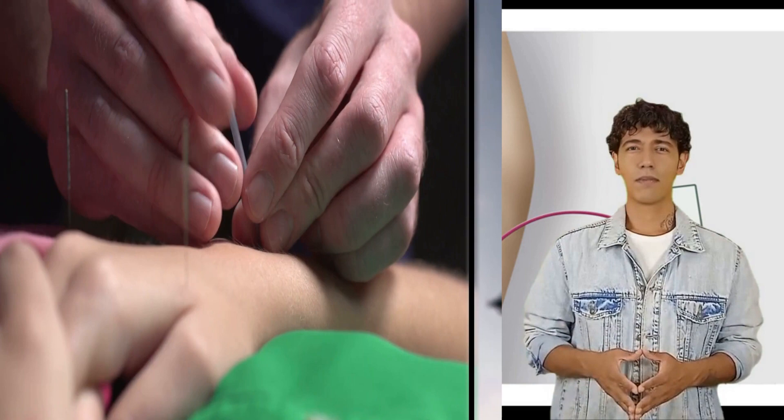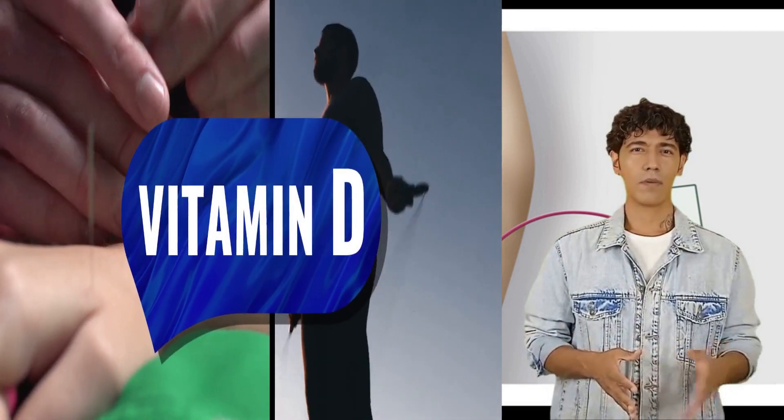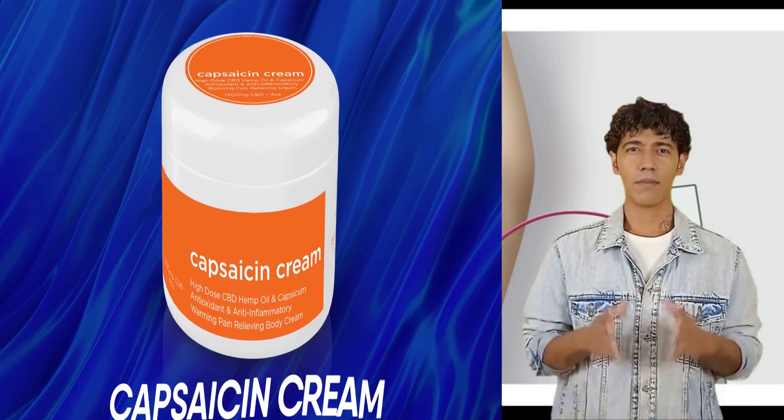In today's video, we will tell you some tips to treat diabetic nerve pain — from acupuncture, exercising, loading up on vitamin D, bathing in warm water, using capsaicin cream, and more. Watch till the end to learn about them all.